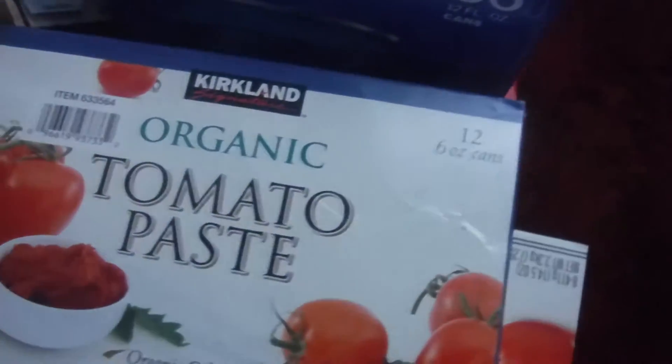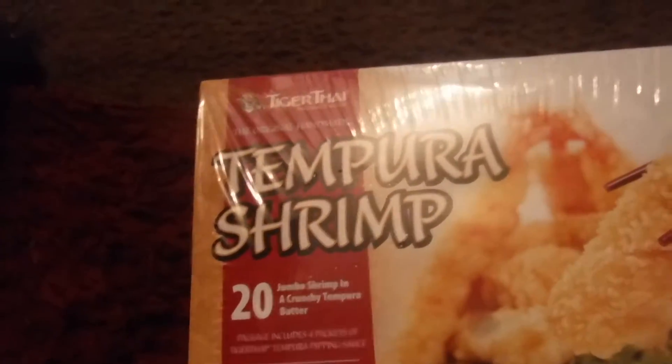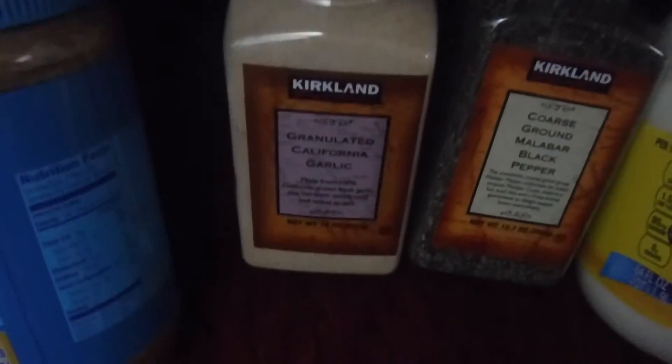I got some organic tomato paste, some organic stewed tomatoes, some Lindsay's eight-pack pitted California olives, a jar of Best Foods mayonnaise, some parsley, about 20 tempura strips, some peanut butter, garlic powder, and black pepper.